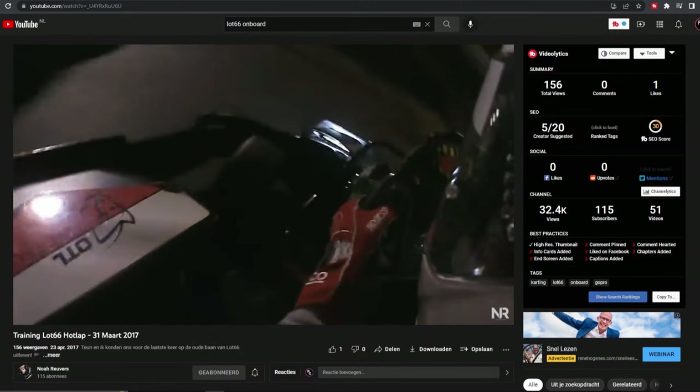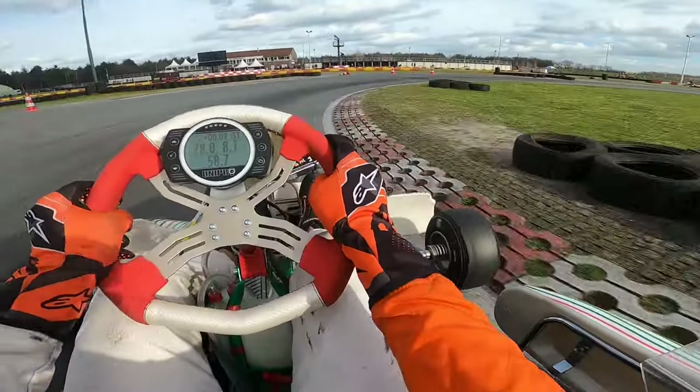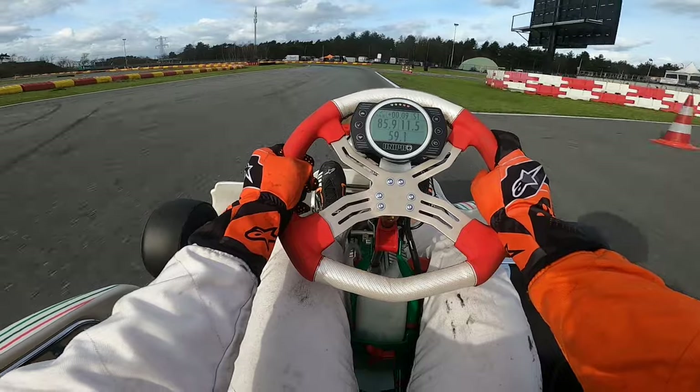Try to avoid those videos and look for a pro driver instead. If you cannot find any videos, maybe take a look on the track website. Usually you can find a map of the track or at least some pictures. Doing just a little bit of prep work before you go out can already give you a slight edge over your friends.